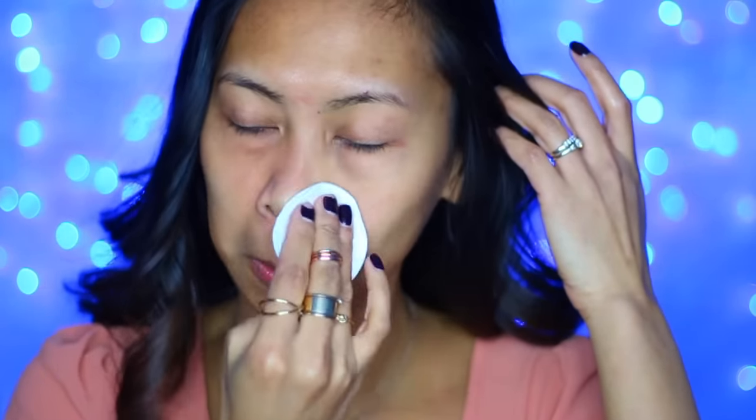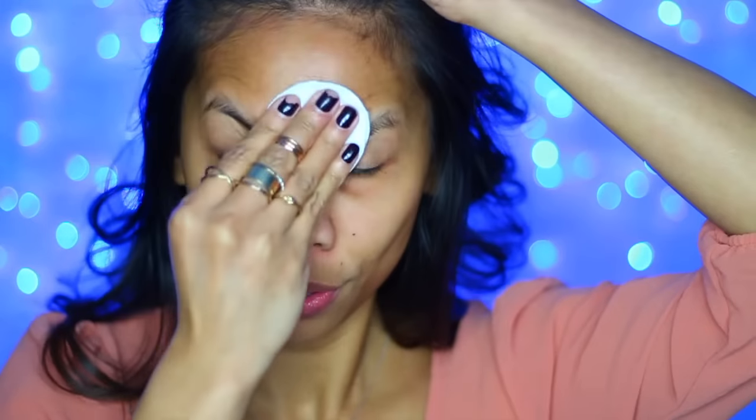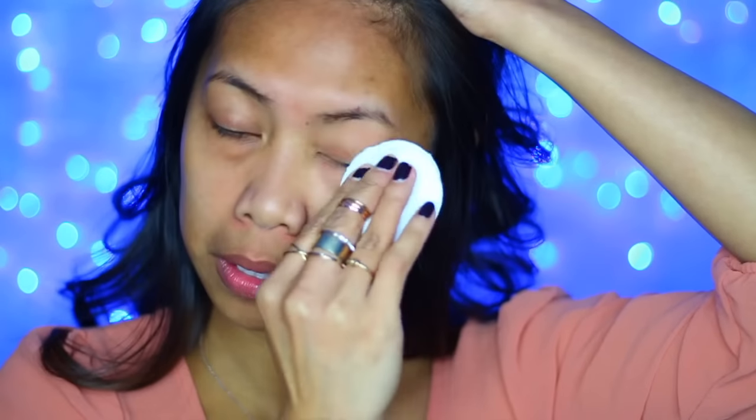First, toning. I can't stress enough how important it is to use toner after washing your face. This will help bring back the pH balance in our skin. It also helps remove oil and traces of dirt and grime, especially if your skin type is oily.